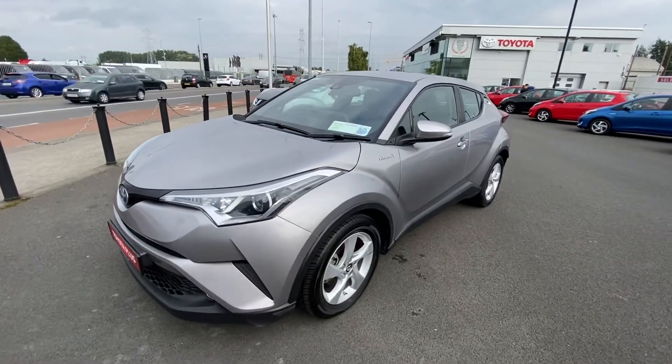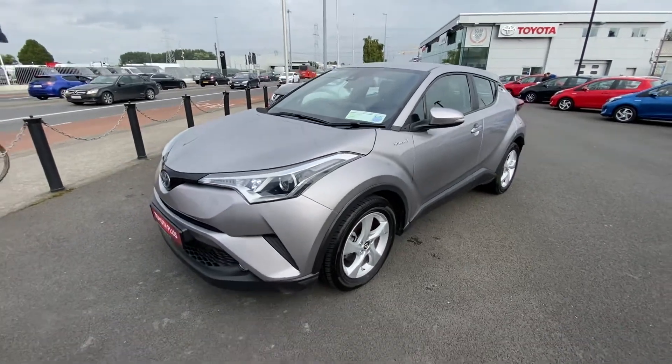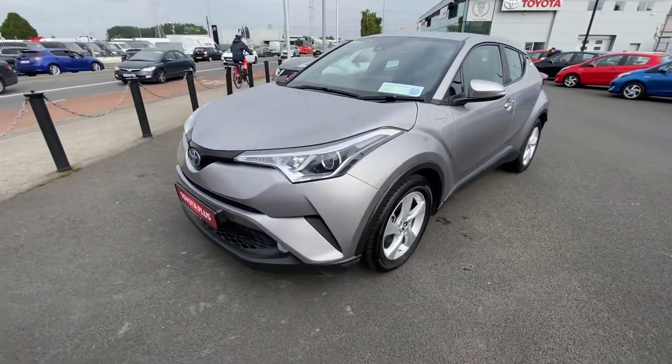Welcome to Toyota Long Mile. Now in stock is this 2017 Toyota CH-R 1.8 Hybrid Luna Specification. This car is in fantastic condition throughout.